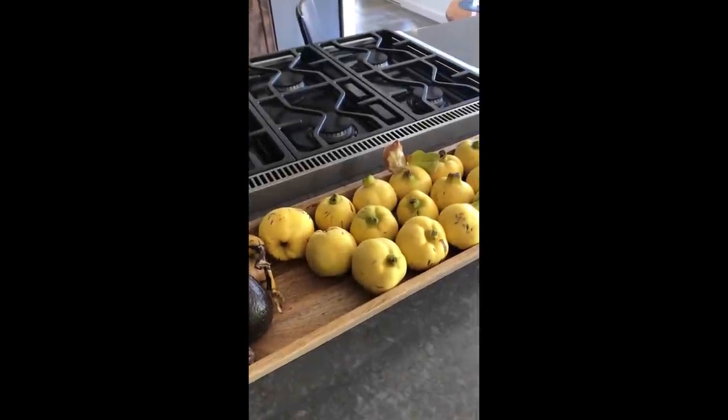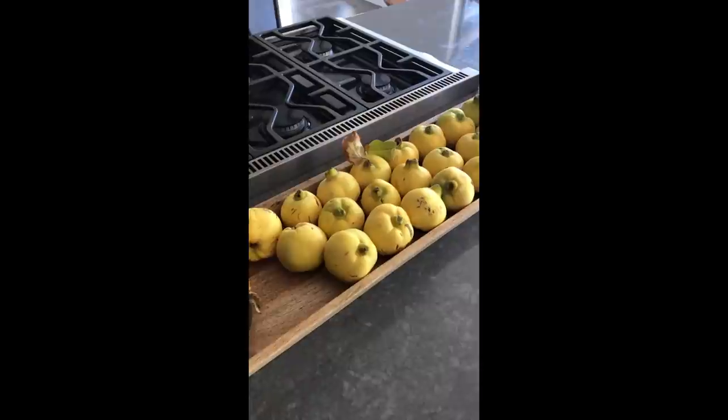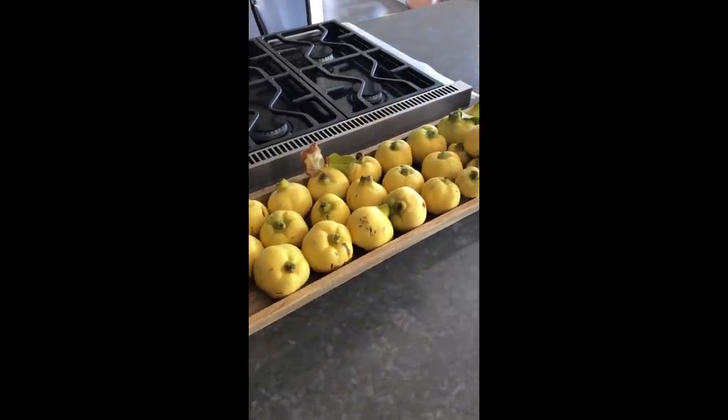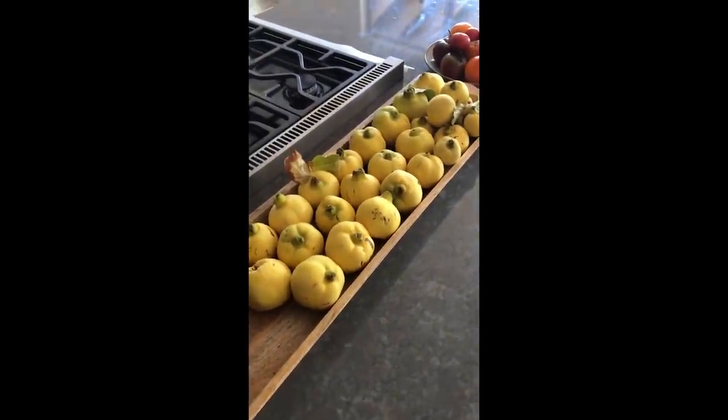Hey there, food wishers. Just a little peek at the quince Michelle and I picked recently, a couple days ago, off the tree on our property. And some tomatoes, but you've seen those before.